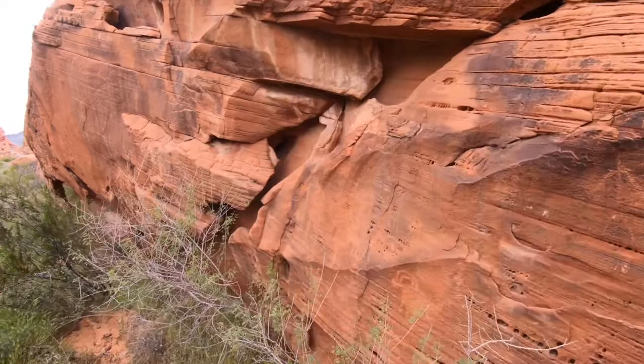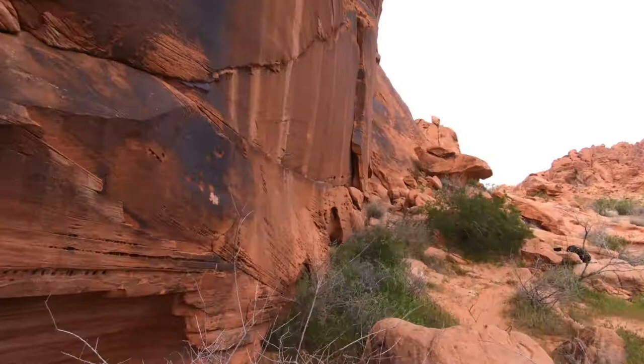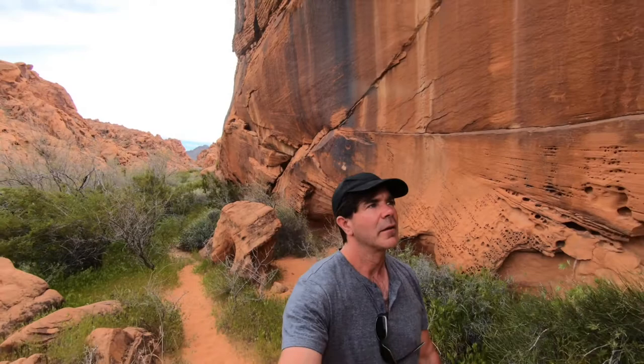Look at that. Let me just show you the part of the park I'm in right now — just look at that. Yeah, amazing, look at all this behind me. Crazy, amazing — just crazy amazing.